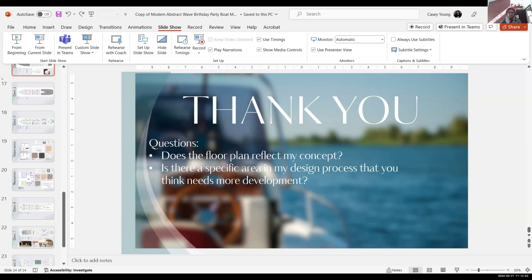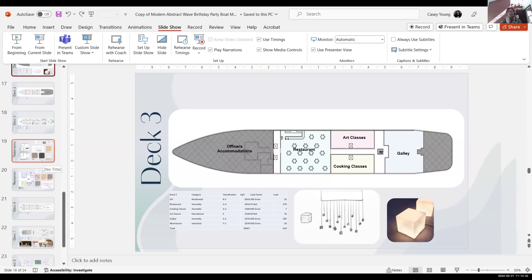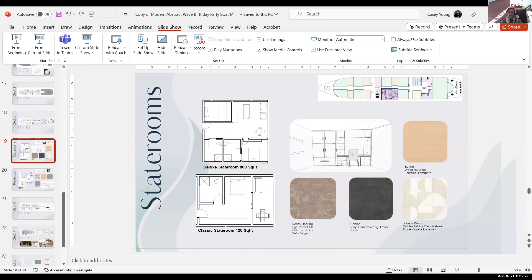Just a technical thing — if you can go to deck three, it would be useful to have your galley and restaurant adjacent to each other. I don't know if you can flip-flop where the art classes and cooking classes are with the restaurant so they're linked. I definitely noticed that when putting together my presentation and wondered why I did that. Also the progression of finishes — I know you were just starting to gather finishes when we talked last, so things are looking really good. I love that fabric you found with the little salty bits — that one's perfect. In terms of the cork flooring...